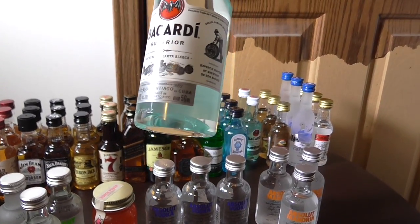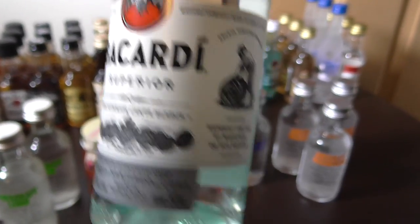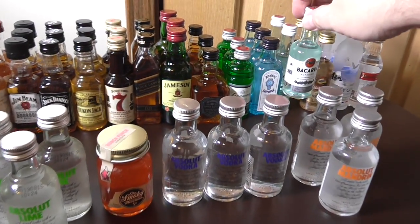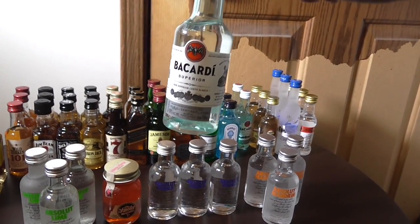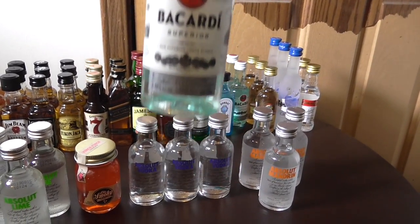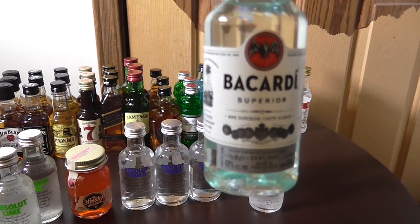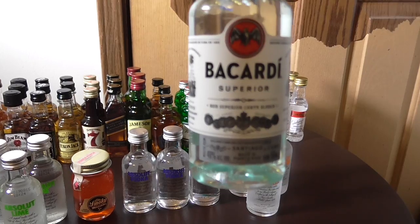Bacardi — maybe Puerto Rico. This you mix with Coke. I figure this could probably make one drink, but it could probably turn out into a two-drink setup.